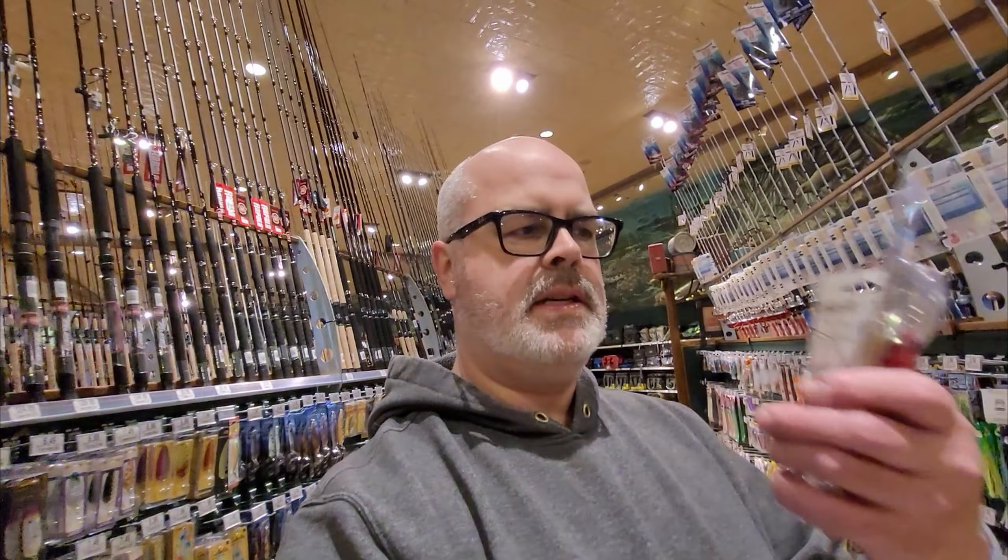So that about does it for Bass Pro. We'll check online and try Amazon as well. I picked up a couple things while I was here, and I think we have a good price comparison. We'll see how the math works out.